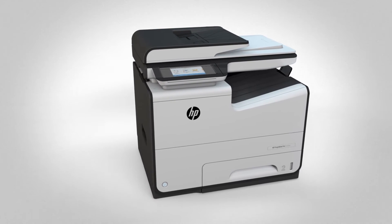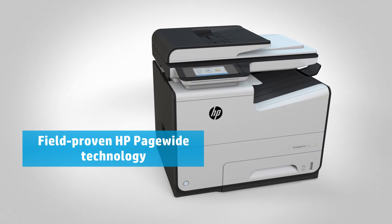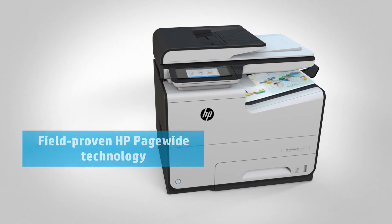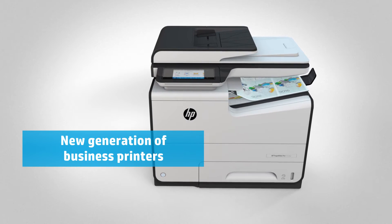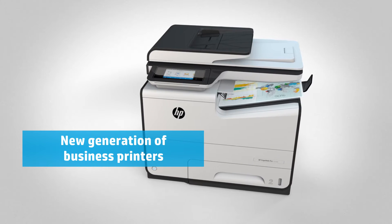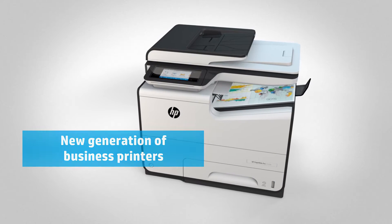HP PageWide technology has been thoroughly proven, printing over 140 billion pages to date. What's new is that we've scaled it down to create a new generation of business printers, ideal for teams of up to 15 people printing around 6,000 pages per month.